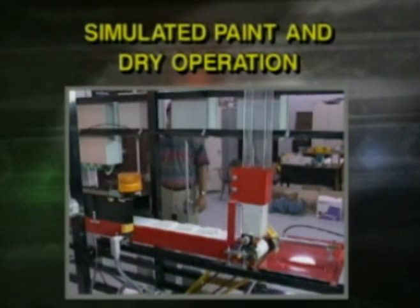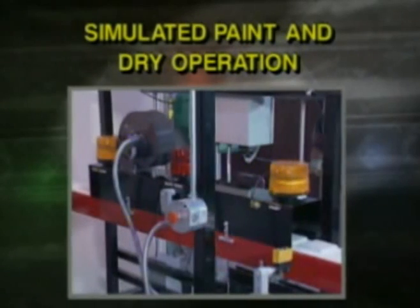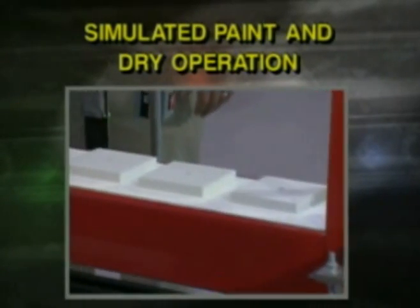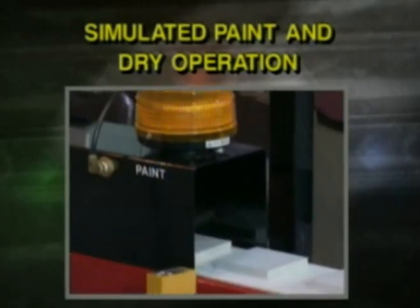Simulated paint and dry operation: the paint and dry operation provides experience with installing and operating the components of a simulated paint operation, including sensors, paint nozzle, heater, ventilating fan, proximity and photoelectric sensors, a stack loader, and programmable logic controller.